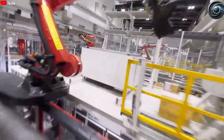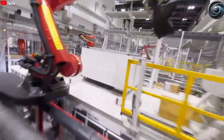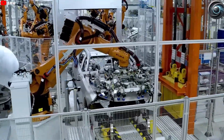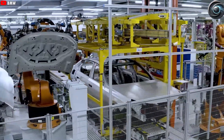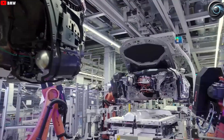After the structural frame is formed, the car goes through the paint shop. Here, each vehicle receives a primer, multiple coats of paint, and a clear finish — all applied by robots. The white paint is the quickest and cheapest to apply, while colors like red require more layers and complex application, making them more costly. But regardless of color, the process is fast, consistent, and flawless.